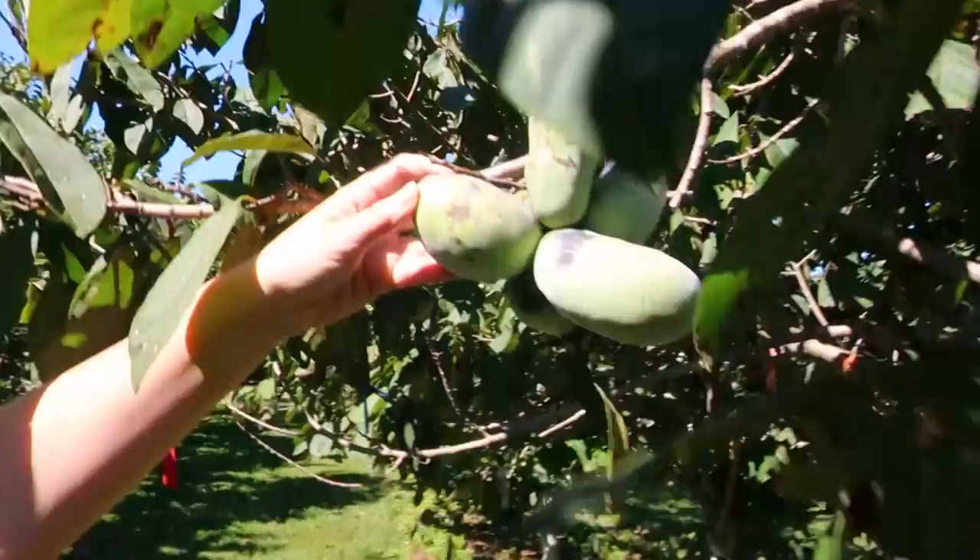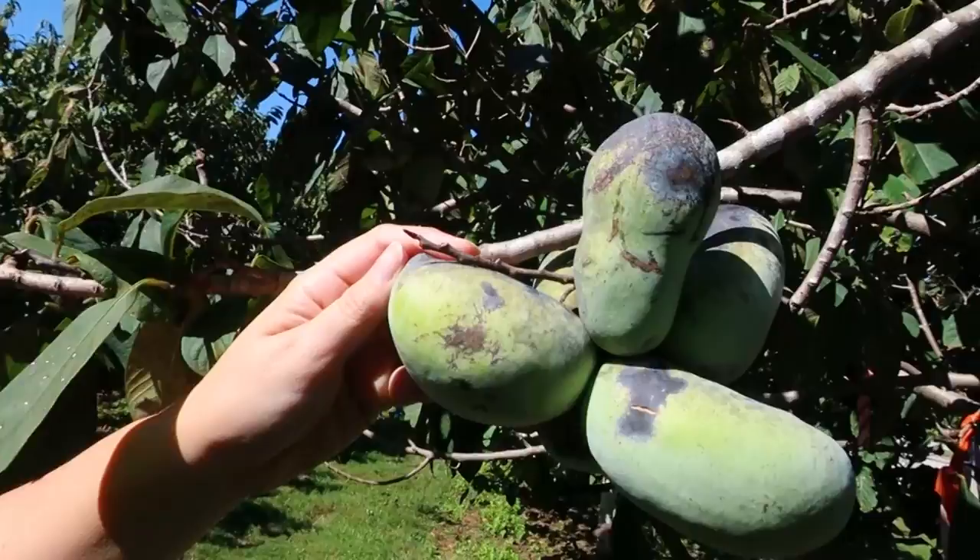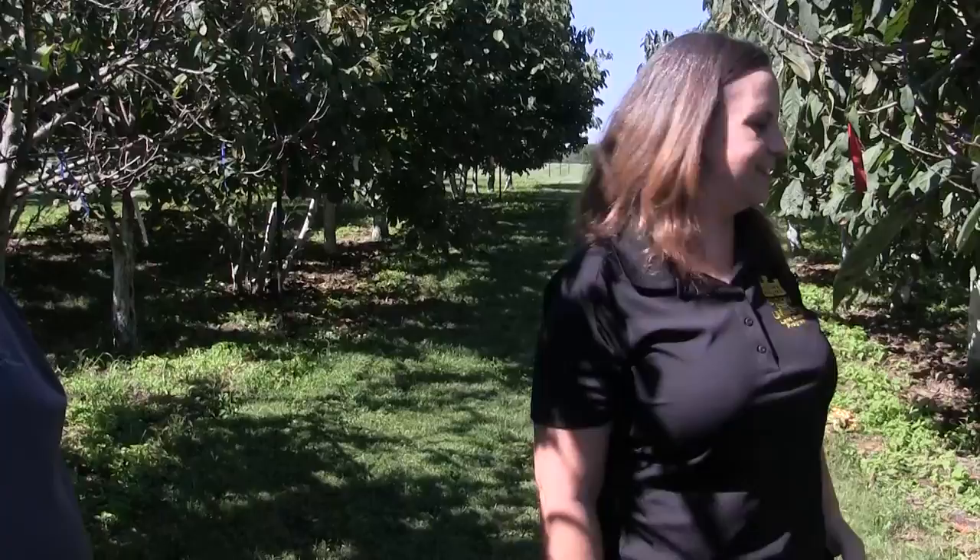That would revolutionize the industry. Like these are starting to get soft and you see they're completely green even when they're ripe. As Dr. Pomper said, some of them do turn a little bit yellow — some turn more yellow than others — but this one is still completely green and it's already a little soft. Harvesting is kind of by touch since you don't have a good color to look at.